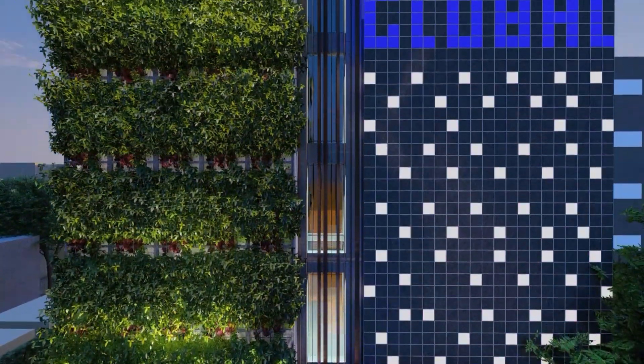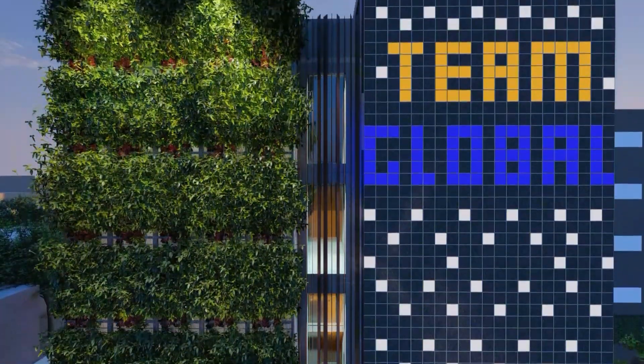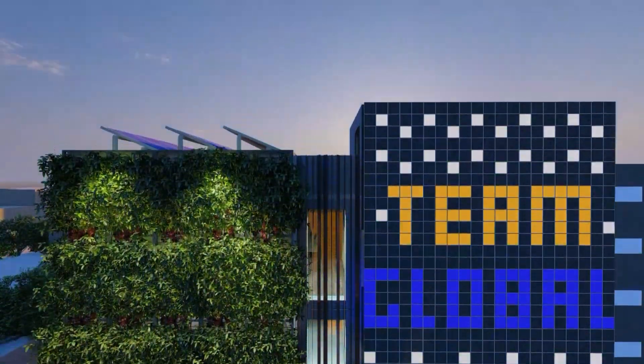noise panels that counter noise pollution and an added green wall, the building's front façade makes one pause and observe.